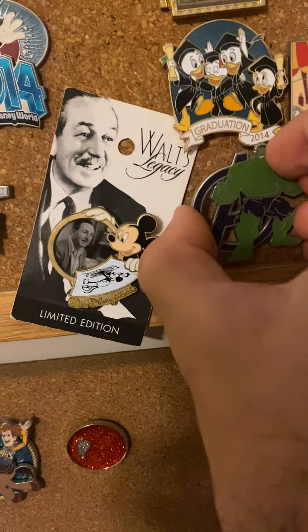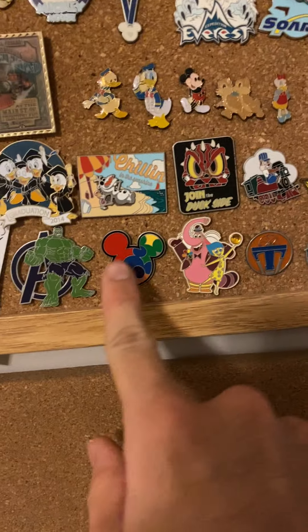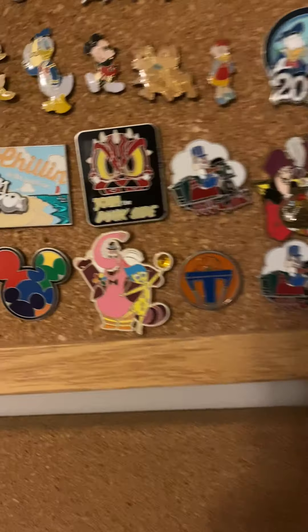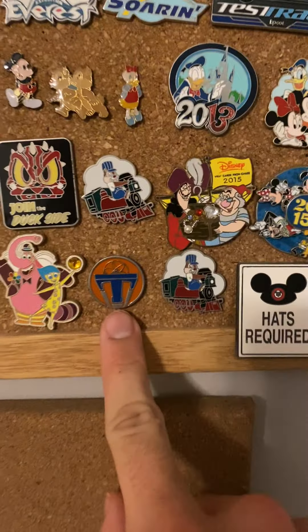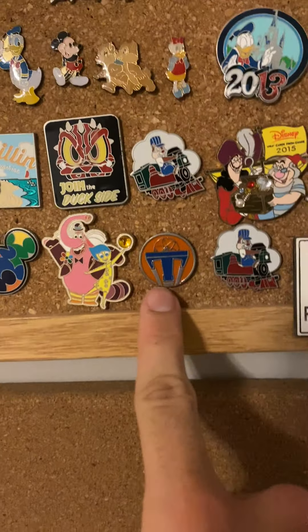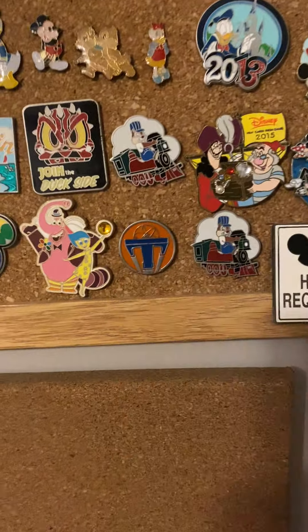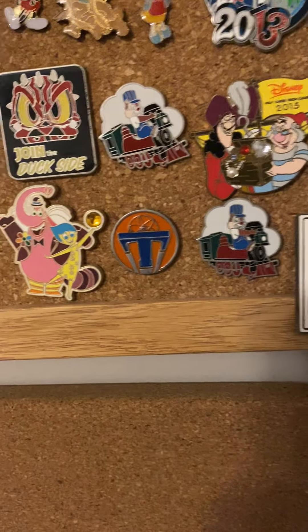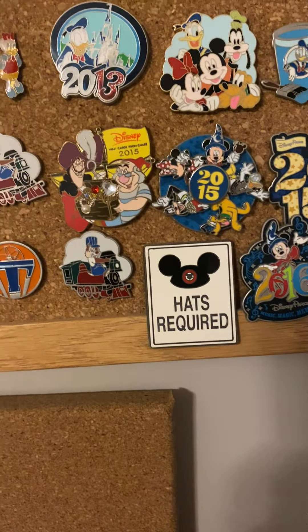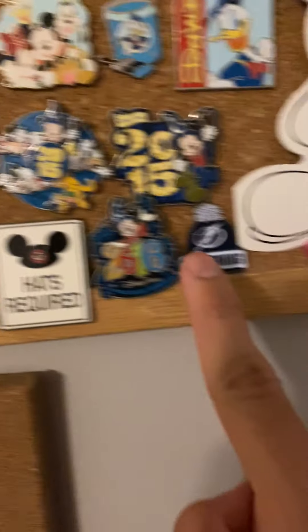I've had this cork board since I was in elementary school and I finally put it to good use when I first started buying these. This one supports autism awareness and I'm very proud to own this one. Take Riley to the moon for me — admit it, you cried. I got a lot of these in 2015, that was a good year for me. This one right here is based on the movie Tomorrowland — good movie. And a pin of the year — I bought that one because it looked cute. Oh, Tampa Bay Lightning — there we go.